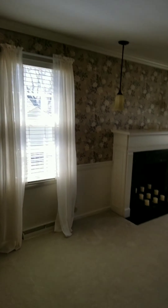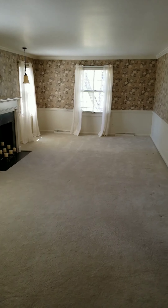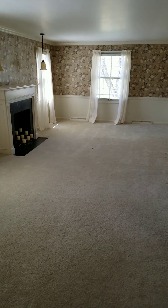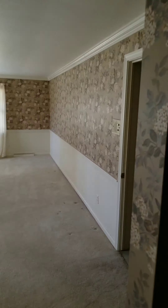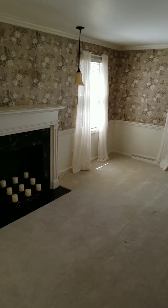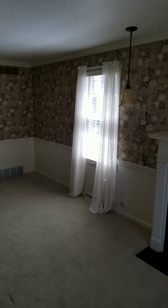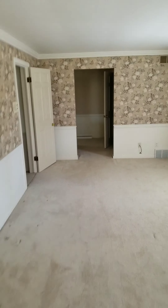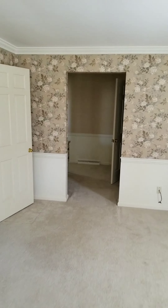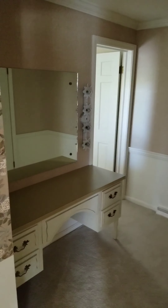A little bit of wallpaper here and there, but other than that, cosmetically, not a lot you have to do right away. This is your big master at 23 by 12. Just a decorative fireplace. And here we've got a powder room.